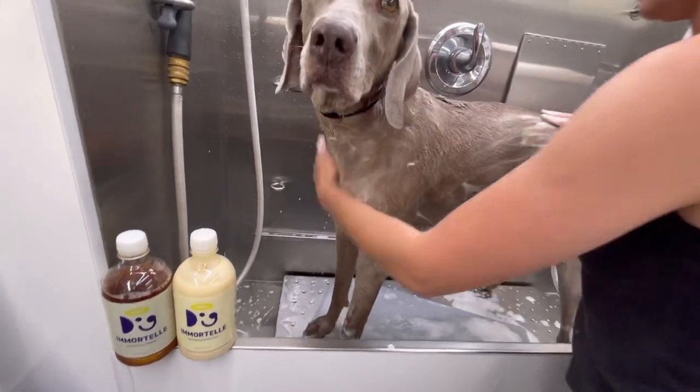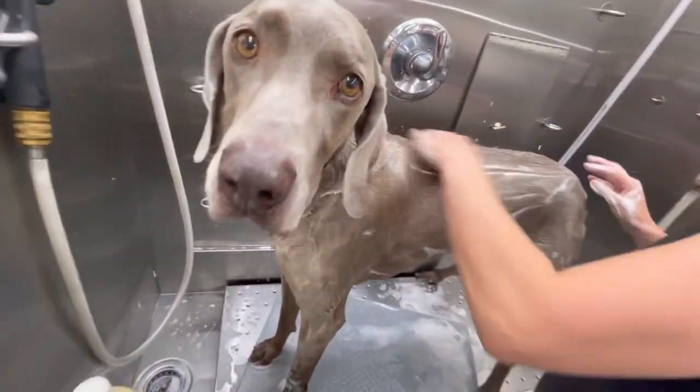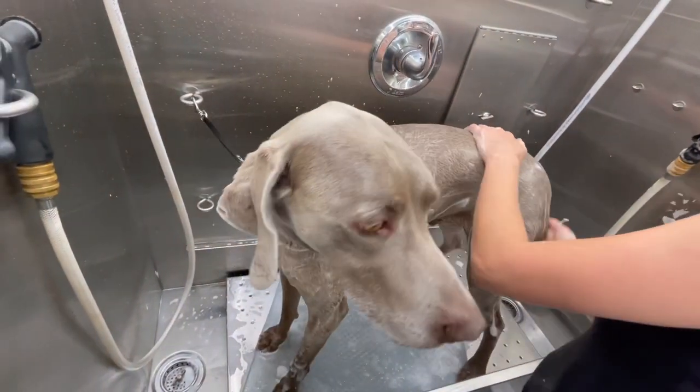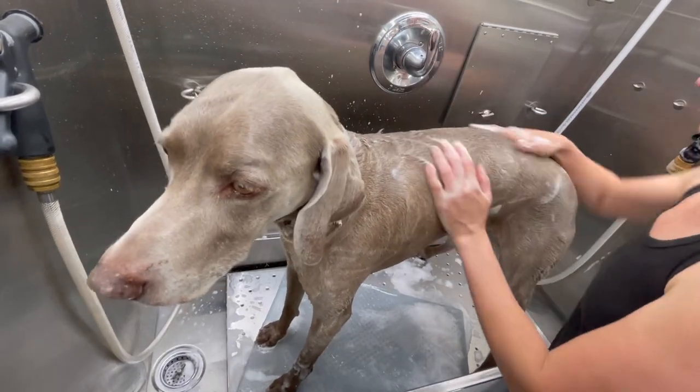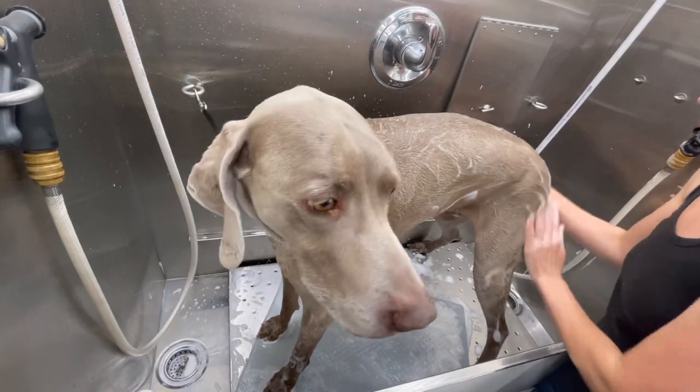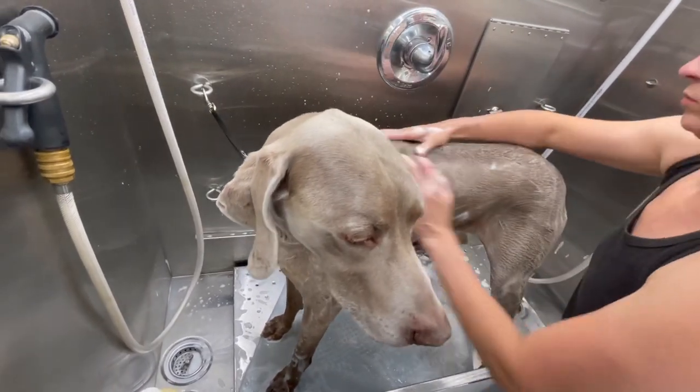Weimaraners belong to the sporting group and were bred to be hunting dogs. They have very long, sleek bodies with short, smooth coats and are very stealthy hunters. They are able to disappear and reappear in the blink of an eye, which is one of the reasons they earned the nickname 'gray ghost.'